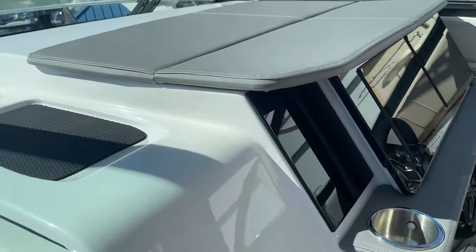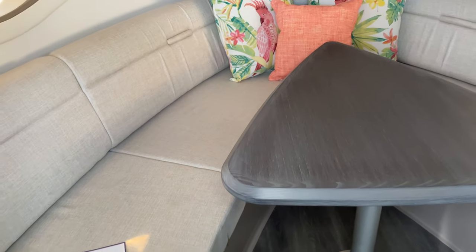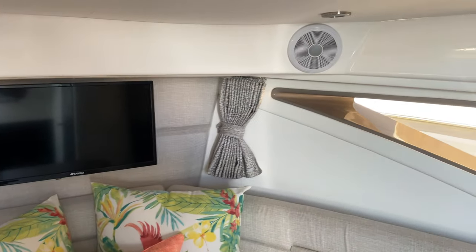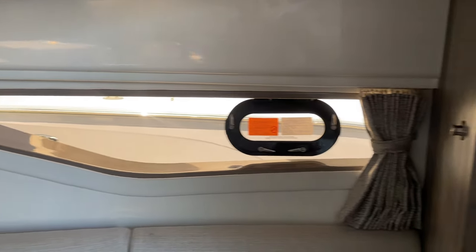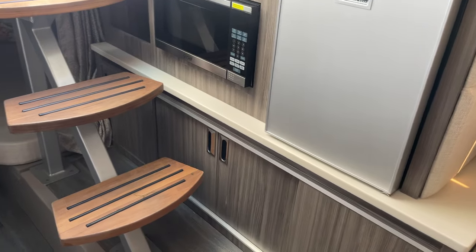Look at the gorgeous cabin — beautiful wood steps. We have a V-berth here with a table that will convert to make a bed. It's got the optional television, speakers, and lots of natural light. They give you a microwave and another refrigerator in here, plus lots of nice storage.